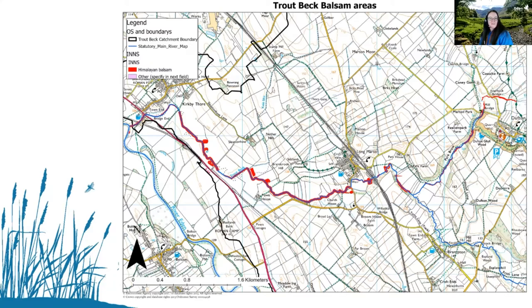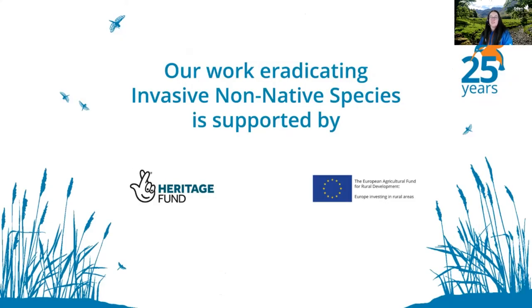That's great, thanks very much, Jenny. It's really interesting to see this upstream approach — getting it before the seeds start to spread down the river. Biosecurity is a really key thing, which I'll come onto in a second. Of course, we couldn't do any of this work without our supporters — at the moment we are supported by the Heritage Fund and also by the EU Agricultural Fund for Rural Development to help us carry out this really vital work in the Eden catchment, and hopefully rid our area of invasives and let our native species thrive.